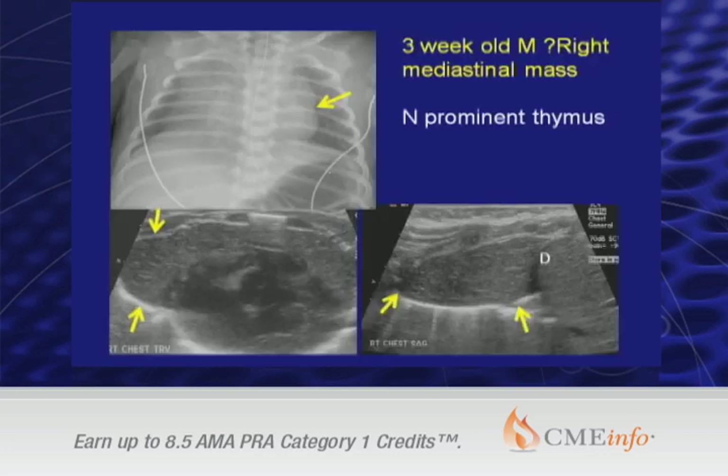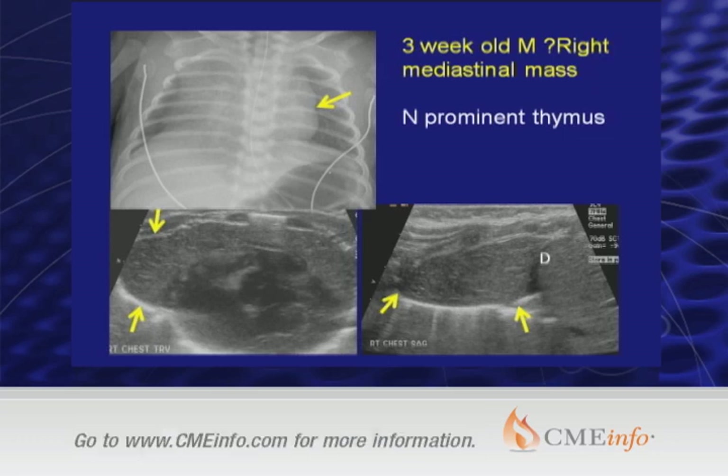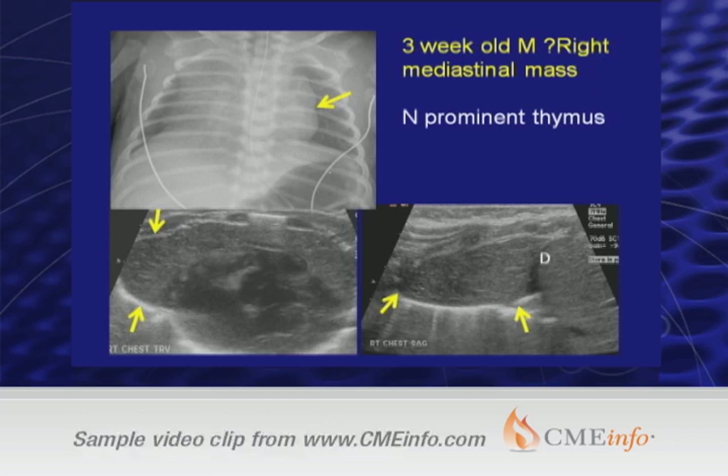Here is a three-week-old in the NICU where the neonatologists were very concerned about an opacity on the right side. On the left side we clearly see a thymic wave, so we know there is a prominent thymus. With ongoing concern and difference of opinion among some radiologists, I suggested we just do an ultrasound. And in fact, the ultrasound shows the thymus is very prominent — more so on the right than the left — and on transverse and sagittal views all we're looking at is normal thymic tissue, which has a very characteristic appearance on ultrasound.